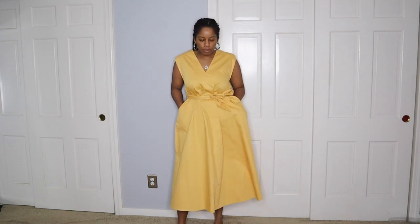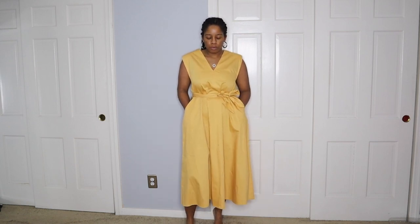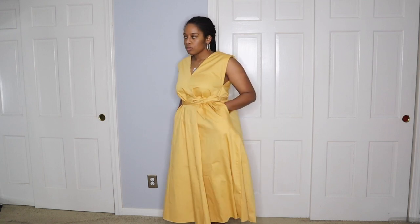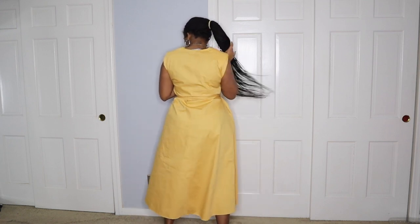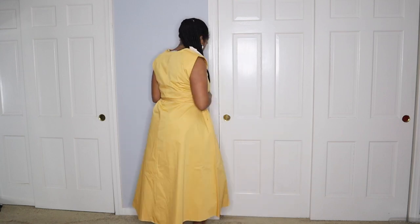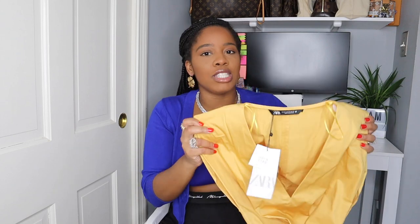This dress actually fit me perfect. And that's why sometimes I say: don't base how you look or how you feel on the size of your clothing. I just showed you a dress that was an extra large, and then I have this dress that also fit me and it's an extra small. Sometimes it just depends on the item and the material. This is a prime example.